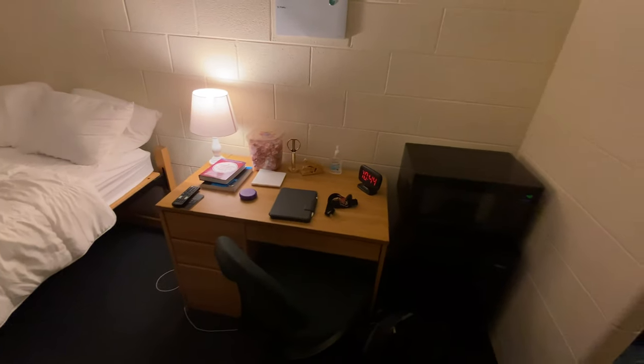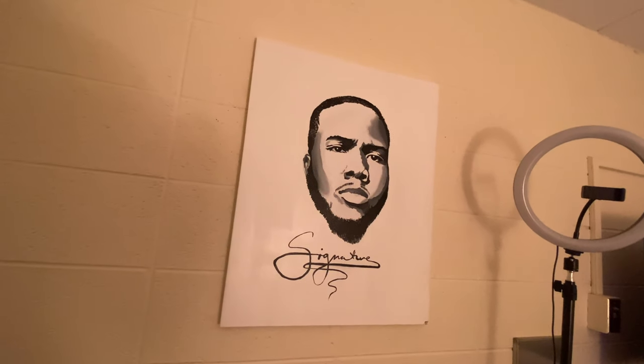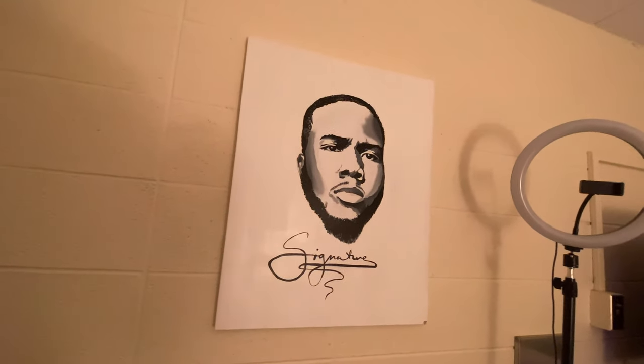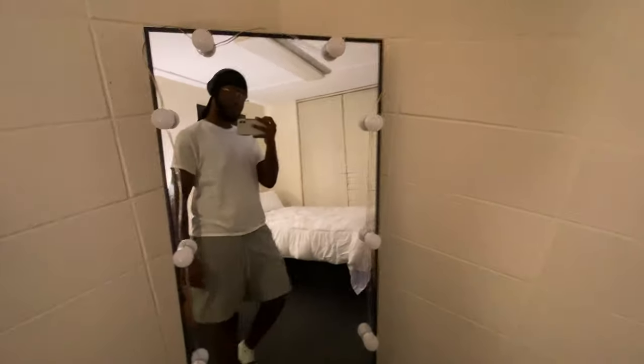Right here is my desk area. This is my bed, bird media poster, my TV. And right here is a painting my friend Rachel painted for me of my signature EP artwork, which she did an amazing job on — so shout out to her, I'm going to tag her Instagram. And a vanity mirror. Yeah, this is my dorm room.